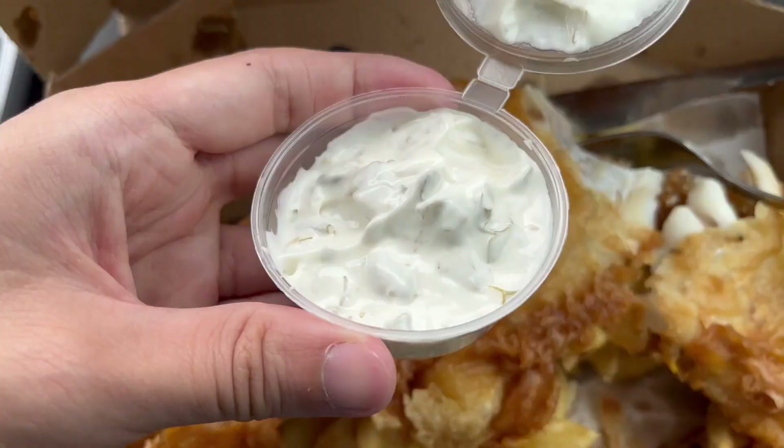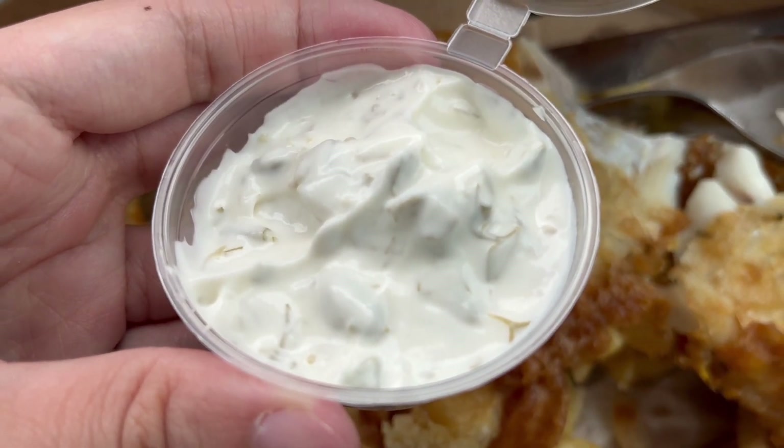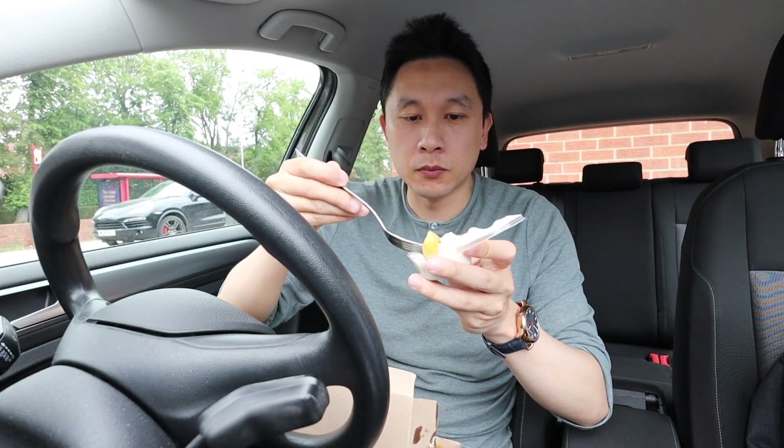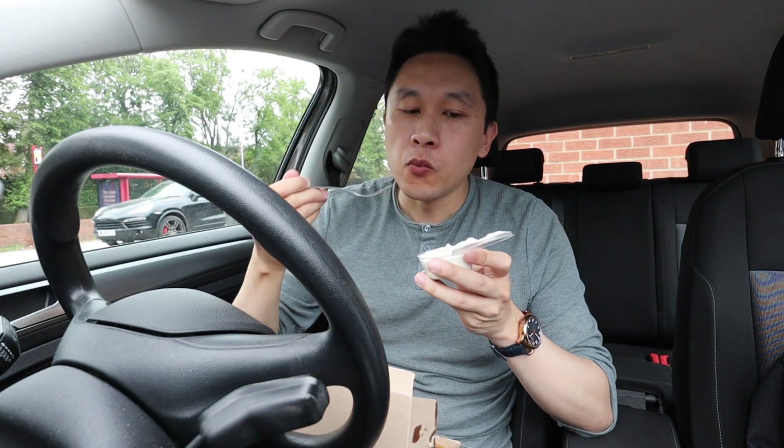Finally, let's try their tartar sauce. The person in there told me that this is homemade, so I'm pretty excited to try it. Let's dip a chip into it. So the tartar sauce is creamy and tangy, and you can taste a bit of a vinegar sort of flavour in there.